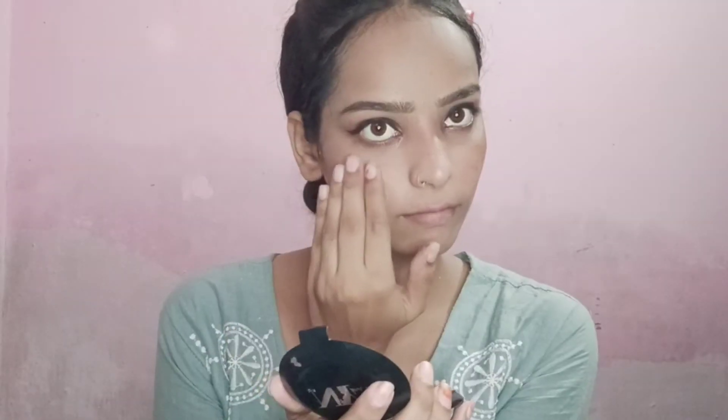Then I applied lipstick to complete the look. Here is my final look! If you like this video, make sure to subscribe and press the bell icon.